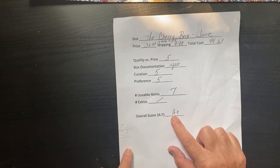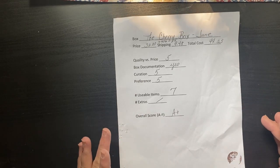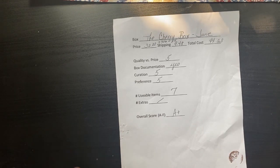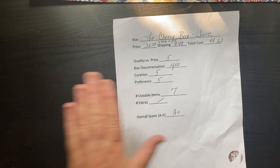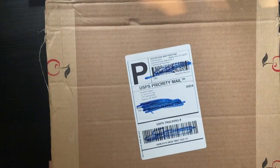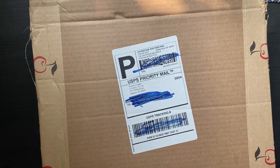My rating last month was an A plus — the Cherry Box definitely won in May and all the comments were very positive. When I unboxed in May it was actually the June box, so this one I'm unboxing in June is actually the July box, but I'm counting it in June for the battle of the boxes.